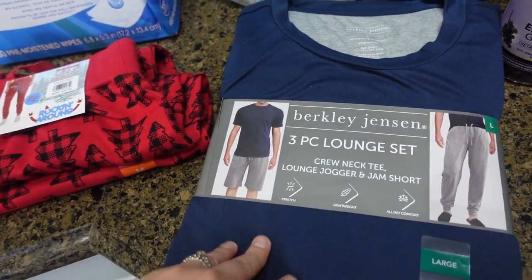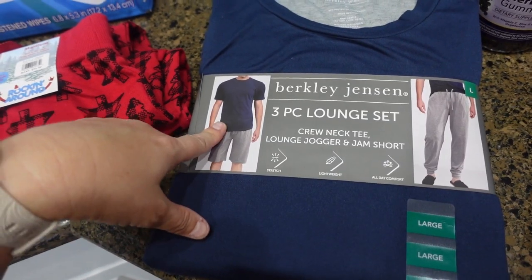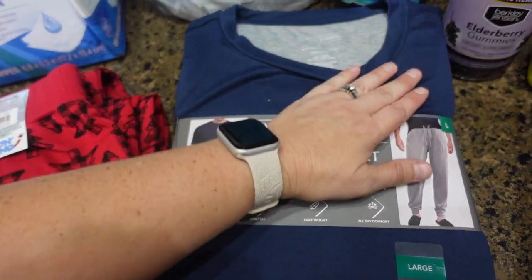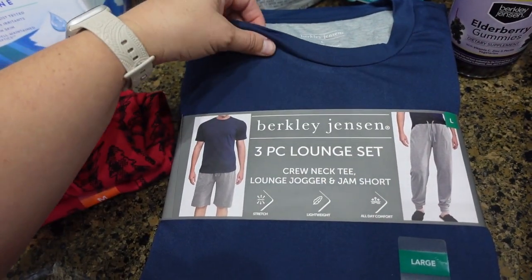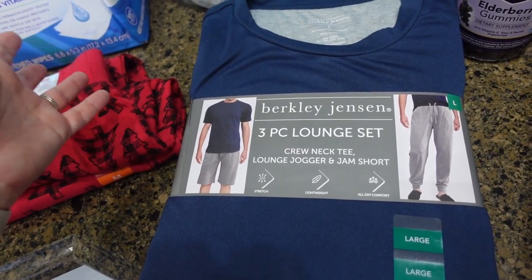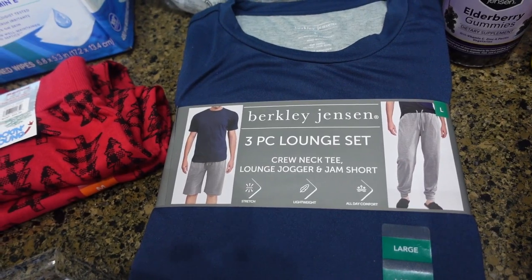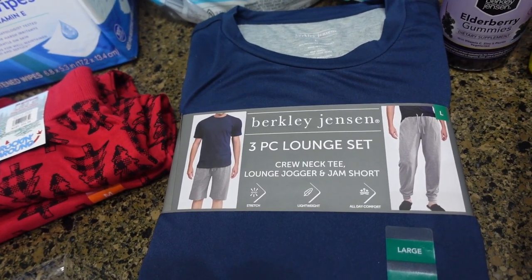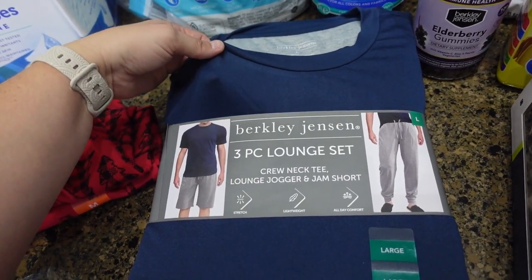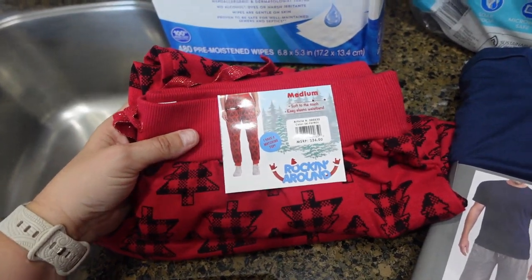Every year on Christmas Eve we get new pajamas. I saw this set and got it for Jason — it's really nice, it has the shorts, a t-shirt, and pants. It's lightweight and super soft, which I love, and because we live in Florida our Christmas can be hot and he doesn't like flannel or thicker pajamas, so I got this lightweight, thin set — I think he'll like it.